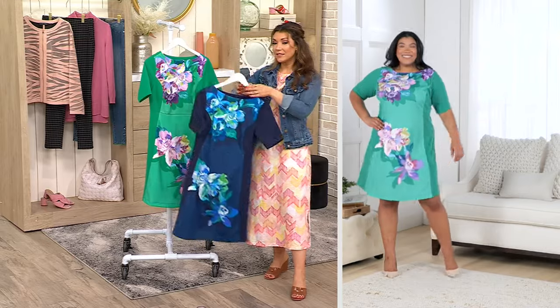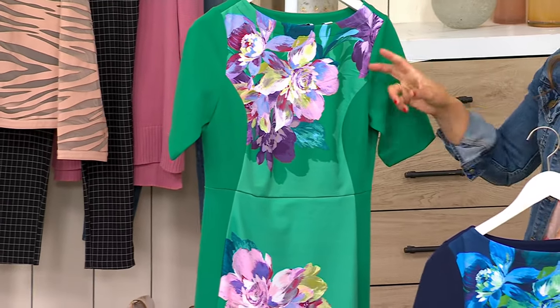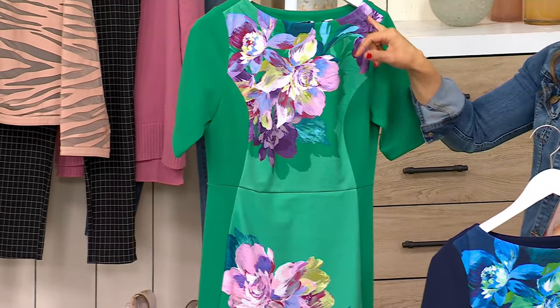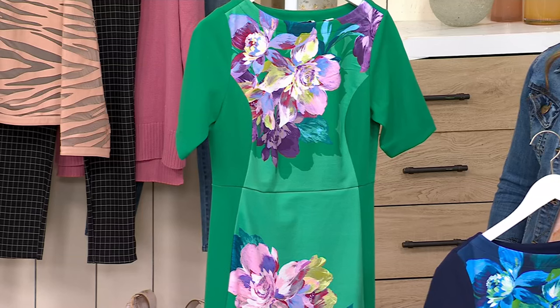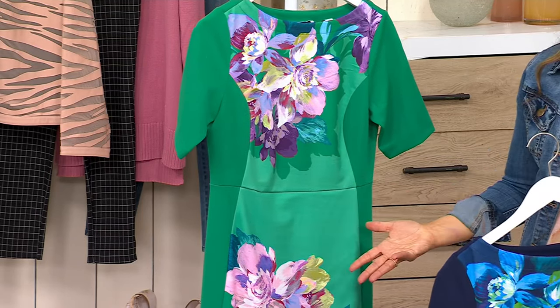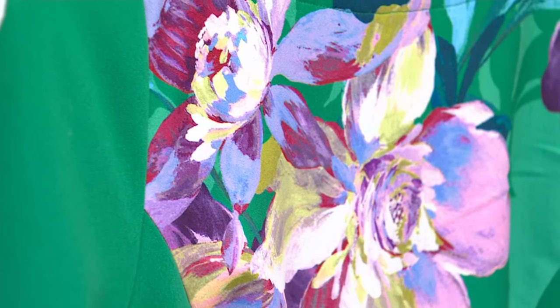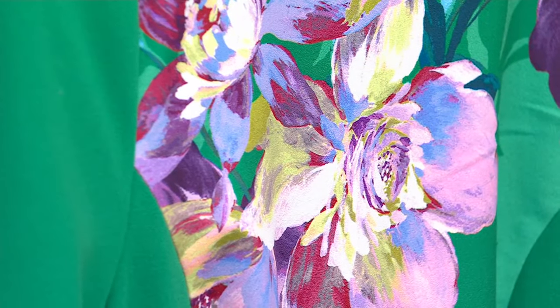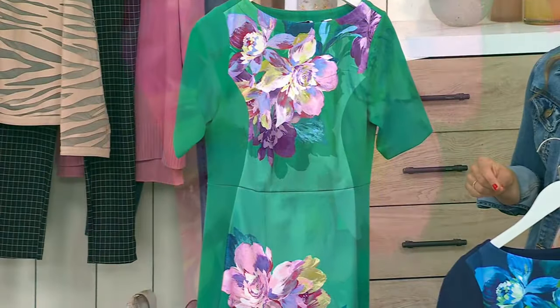So this is your blue choice. I love the green, because it's such an eye-catching color palette — to mix that Kelly green with those bright, beautiful blues. A placement print is a much more expensive, labor-intensive process, because a lot of fabric goes to waste. So a $69 dress at QVC for placement print, there should be a one in front of that price. Today, you're getting a clearance price — it's under $50, just $48.99.